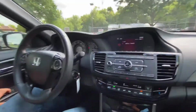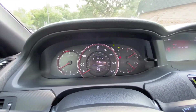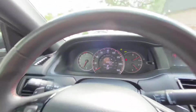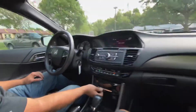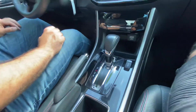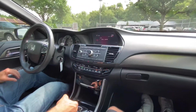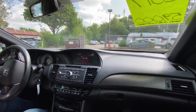Let me show you the cluster of the vehicle. No check engine, no airbag, no misfire, no hesitation, not even a low tire light on. It's got keyless entry and really nice chrome accents. There are your heated seats for the front occupants. Let's take you on a short test drive and show you how this beautiful Accord drives.